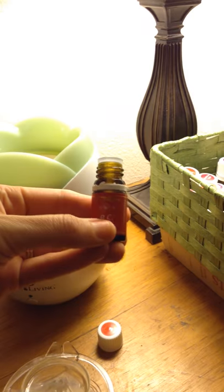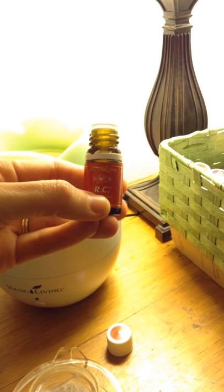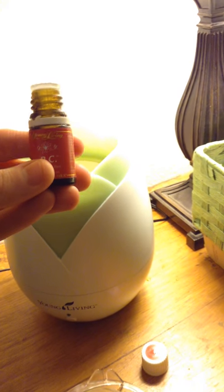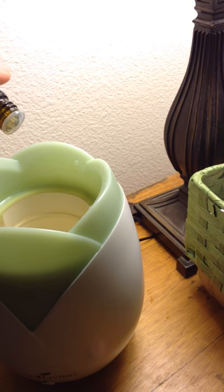So all I do, I fill it up with water to that line — you can see the metal plate at the bottom that heats it up. And then I just take my oil; this is the RC oil. I think it stands for respiratory congestion, because that's generally what it's used for. It's a blend of four different eucalyptuses and one or two other oils.